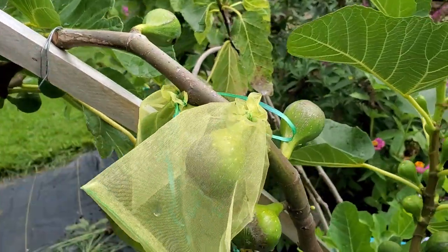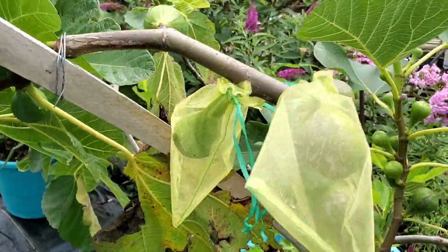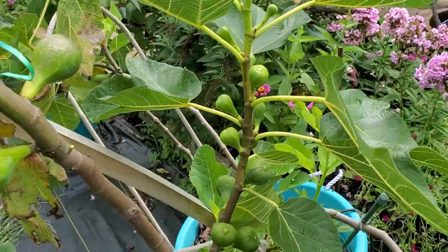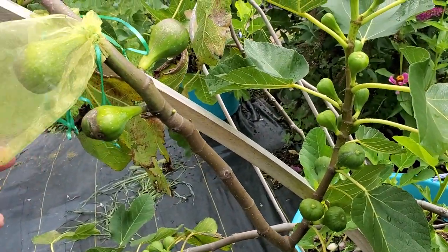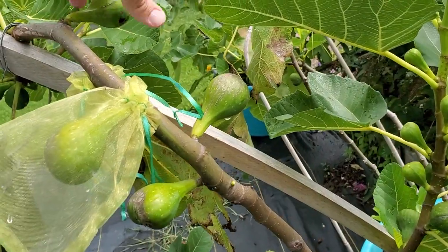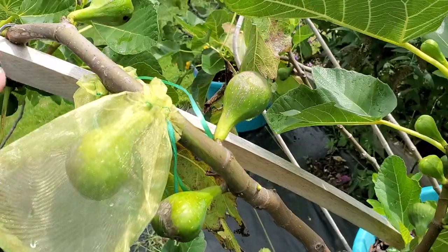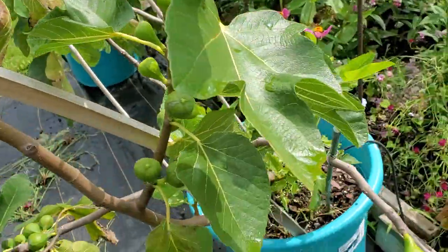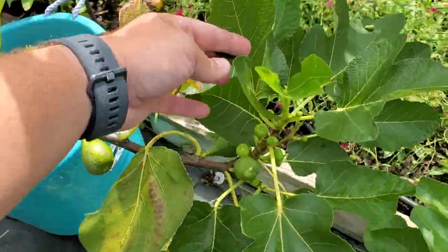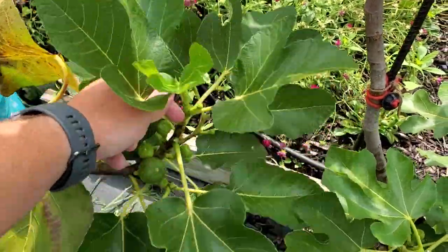This is my White Madera, and it actually ripened a couple Brebas — or it's hard to tell if they're Brebas or main crop, but it ripened them very early. I really thought it would start ripening some of these bigger guys very shortly, but they've kind of hit that stagnant stage and have not ripened. I'm going to let those go and again pinch off some of the smaller guys.